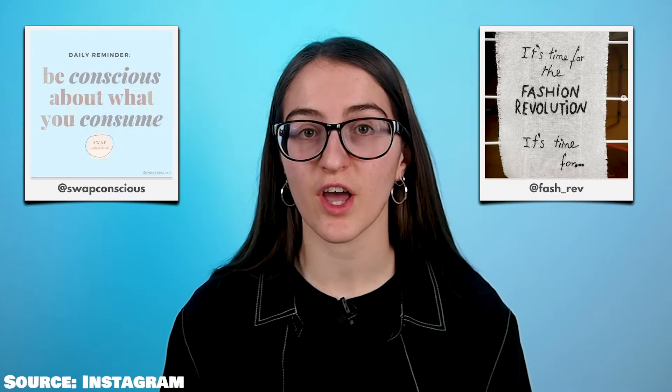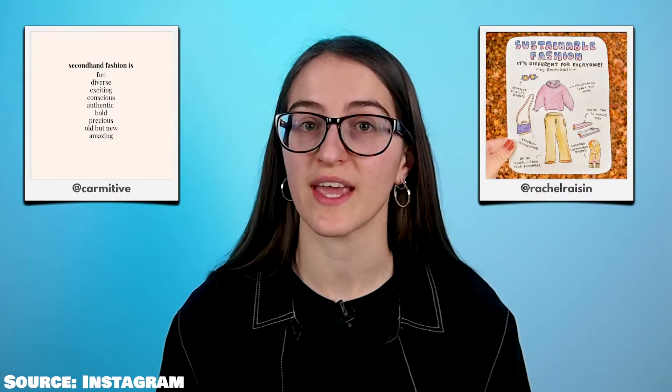In an attempt to lower the demand for new fashion, many climate activists are encouraging people to buy second-hand clothing instead of new. However, what is the climate impact of second-hand fashion?